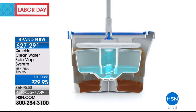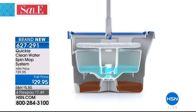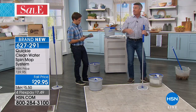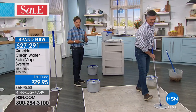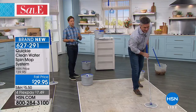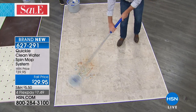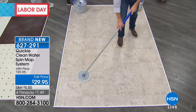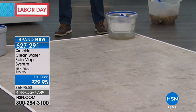No one else has this — this is the first time anyone's even seen it. We're spraying clean water onto your mop pad, rinsing the mop pad. You spin it to rinse it, and then you spin it to actually dry it as well. We're giving you three microfiber mop pads. Everybody else will spend $10 more and only get one. They're washable, they're reusable, and they have scrubbers built into them.